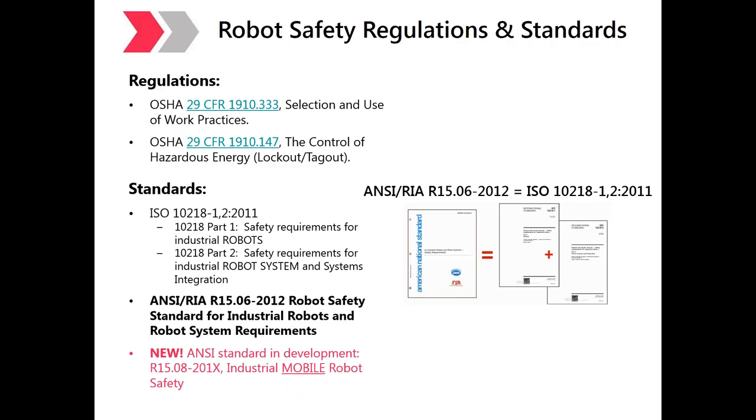A new standard is in development called ANSI RIA R15.08, which deals with industrial mobile robot safety — the key word being mobile bases. This standard is expected to debut sometime before 2020.